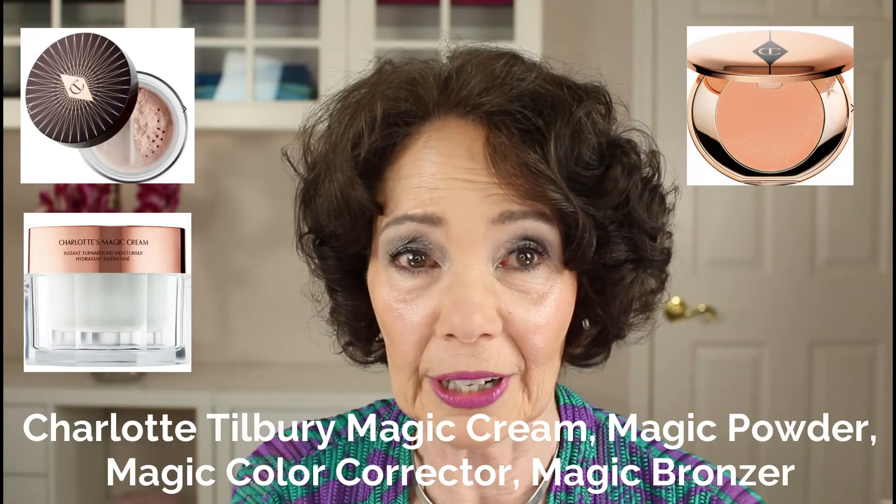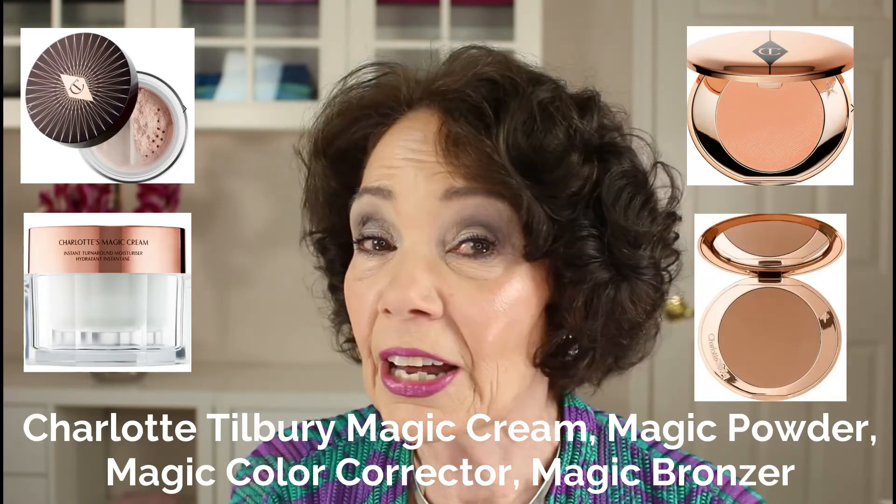Four products from Charlotte Tilbury: I've always been especially curious about her Magic Cream, her Magic Powder, her Magic Color Corrector, as well as her Airbrush Bronzer. And if any of you have tried any of these Charlotte Tilbury products, I would love to know what your experience has been with them. I've heard raves about her Magic Cream — it contains nine different oils and skincare ingredients, including vitamins C and E, rosehip oil, shea butter, camellia oil, aloe vera, bio-nymph peptide, hyaluronic acid, and frangipani flower extract, providing smoother and plumper skin apparently. The Charlotte Tilbury Magic Powder is said to blur imperfections, veil shadows, as well as boost radiance.